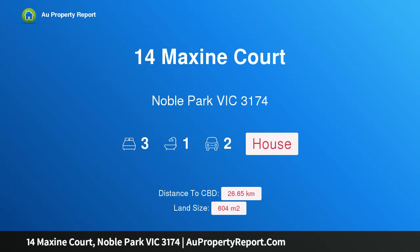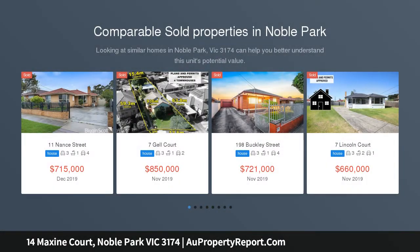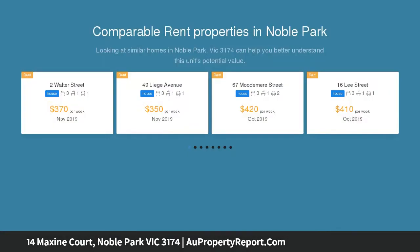Hi, I am glad to introduce 14 Maxine Court, Noble Park, Victoria 3174 — family comforts and convenience. Positioned in a quiet court and located within easy access to all amenities, this wonderful brick veneer home is ideal for first home owners, investors, and those looking for a solid house to upsize to.